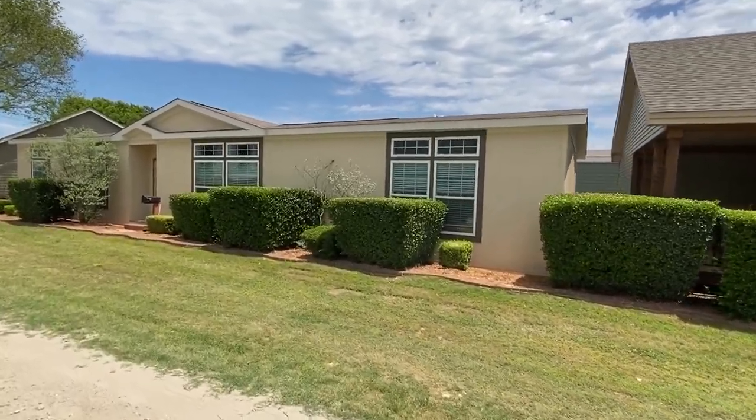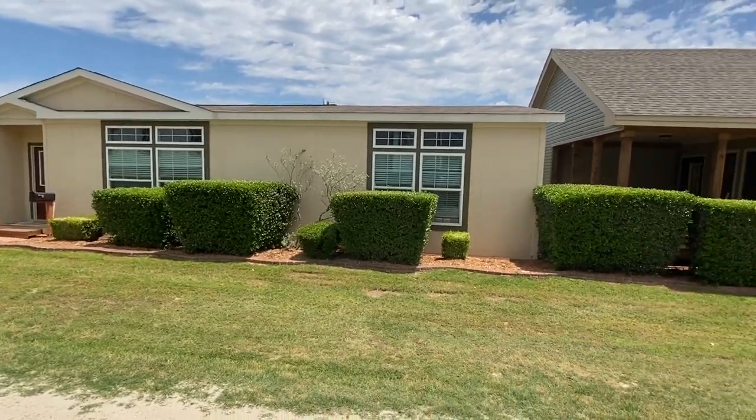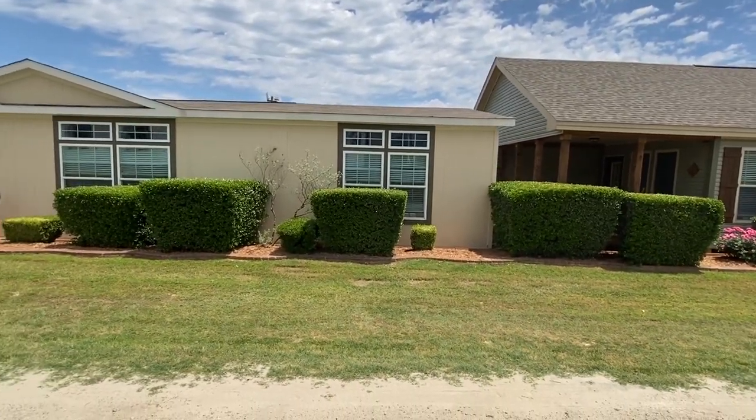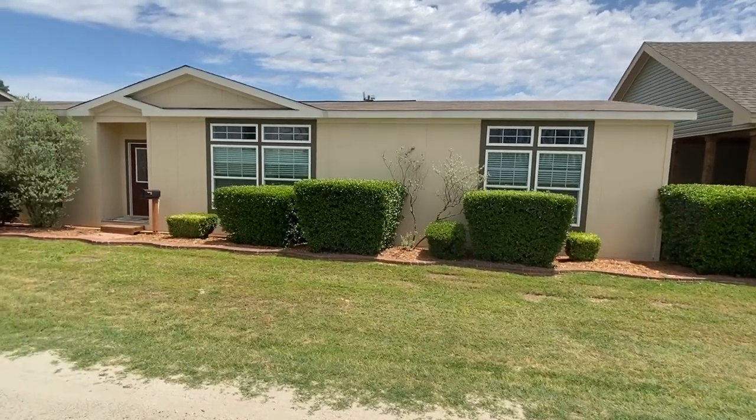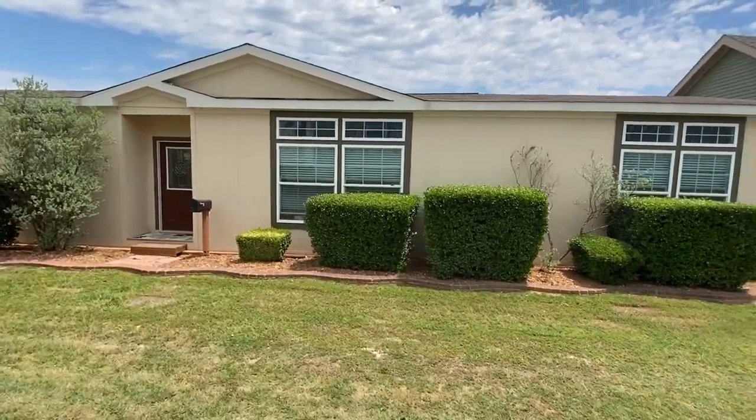Well hello there, thank you for clicking on this video. I'm excited about giving you a tour of this brand new home. So stick around — we're gonna check out the exterior, then we're gonna go inside of this beautiful new home. My name is Chance Collier.